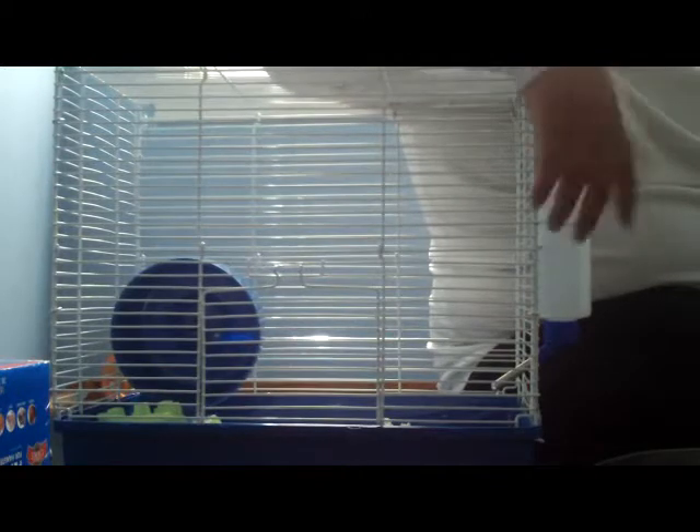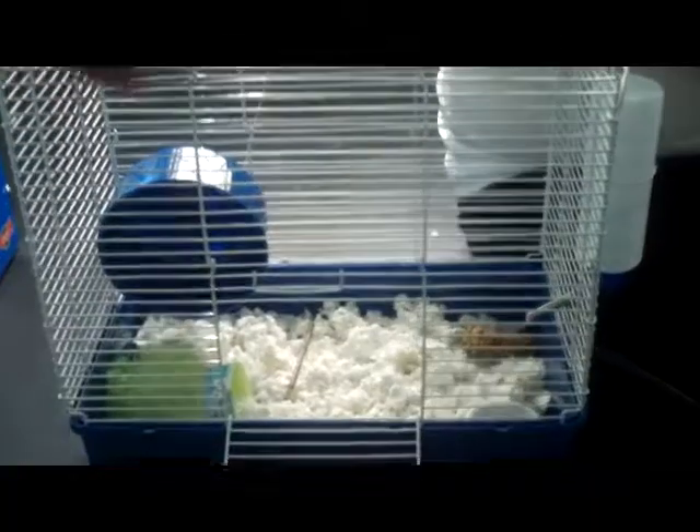This is my hamster cage tour. So what I use for my cage, I use Carefresh bedding because it's recyclable and eco-friendly.